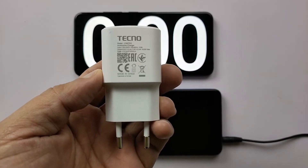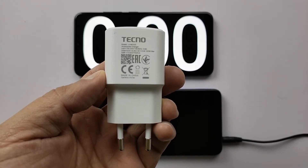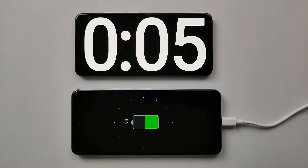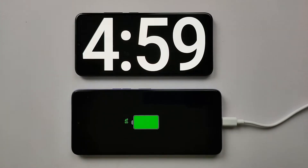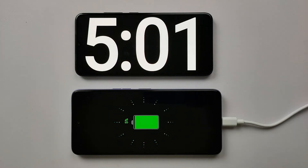Tecno Camon 18T gives us a 5000mAh battery and an 18W charger out of the box, with Type-C connectivity. Let's see how long it takes to charge the battery, and while it charges, we can take a look at some of its interesting features.